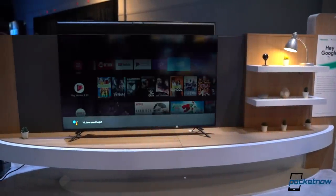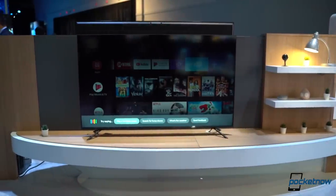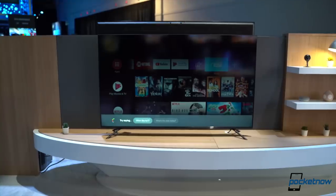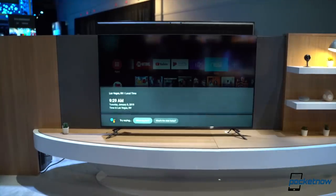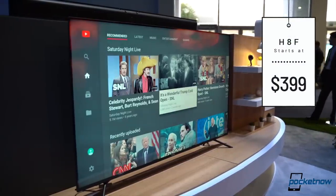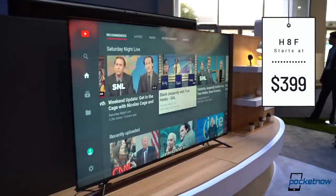If you're on a budget, don't worry — you can still enjoy the benefits of ULED. The H8F includes ULED with support for HDR10 and Dolby Vision, motion rate 240 for great refresh rates, and a sleek design that's aggressively priced. It starts at $399 for the 50-inch model and up to $749 for the 65-inch model, launching in May 2019.